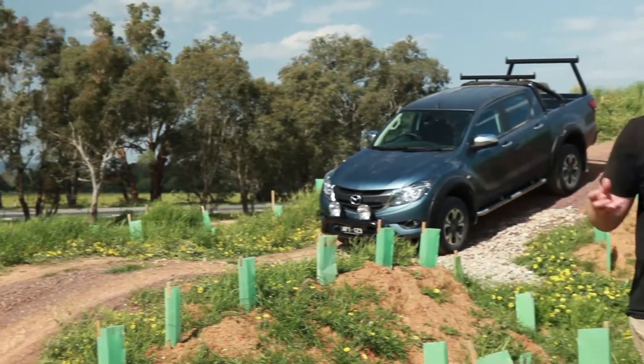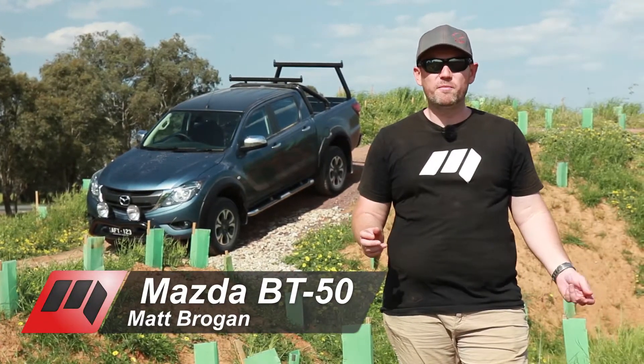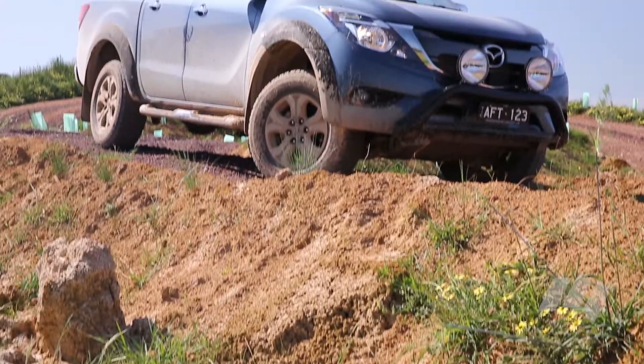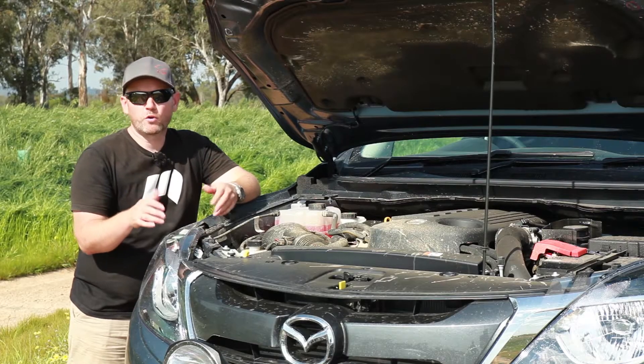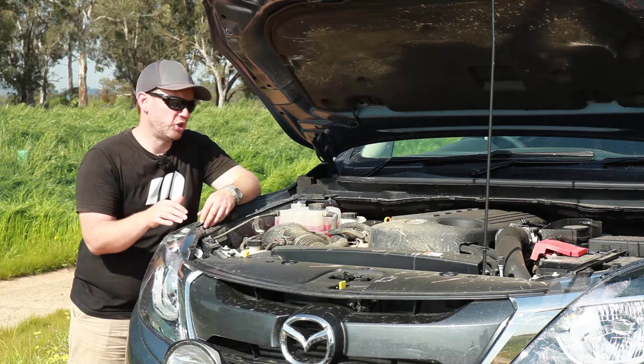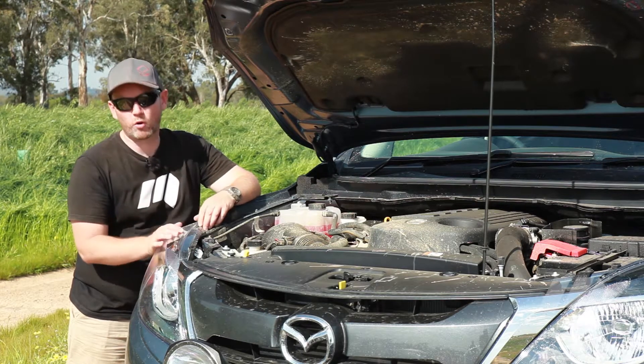Mazda has finally fixed the controversial face of its Ranger-based BT-50. But under the skin, the BT-50 is largely unchanged, featuring the same Ford-sourced 3.2-litre five-cylinder turbo-diesel engine and a six-speed automatic transmission.